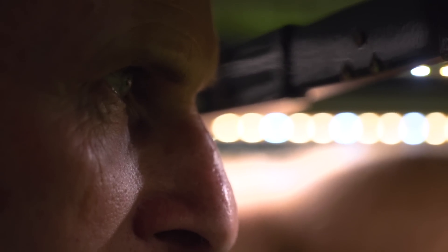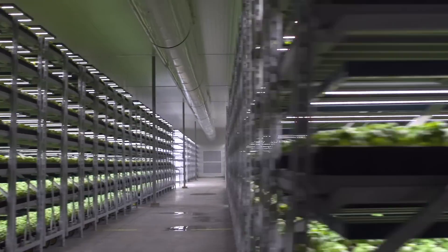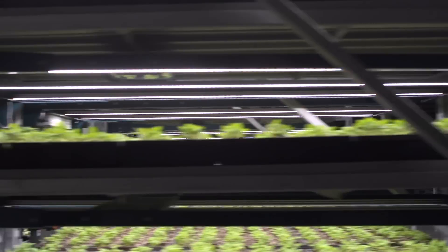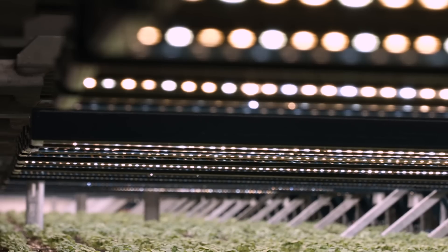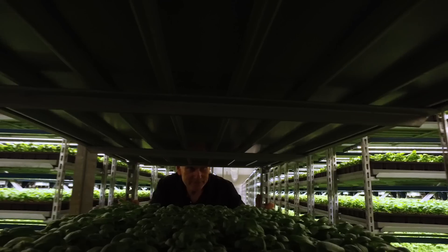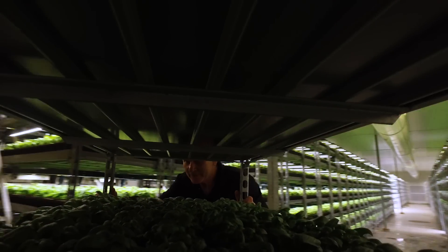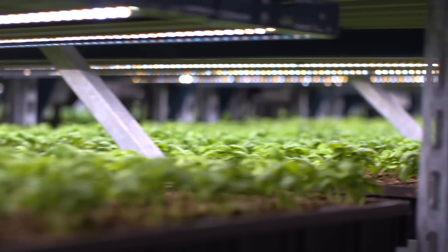I'm Bob Hoffman from Shenandoah Growers. This is our new nursery grow room. In this grow room, we use a specialized spectrum of lighting to enhance our growth.